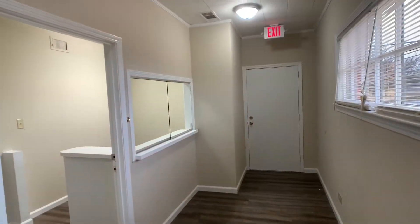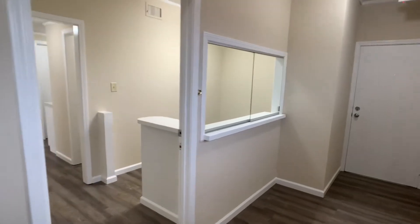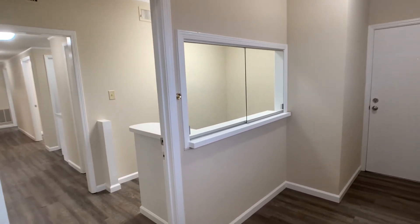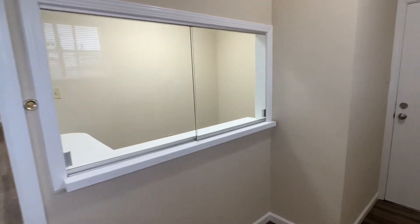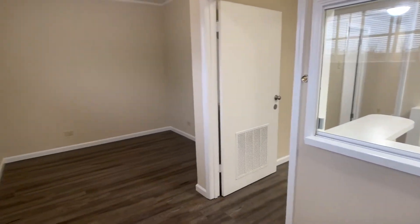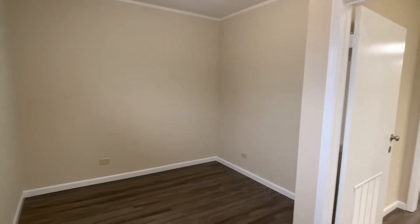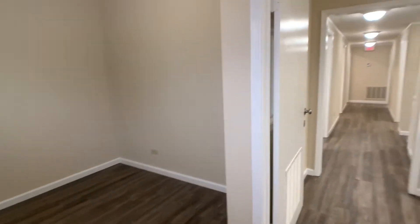As you come in the front door, you come to a receptionist window with a door that could be kept closed. This was a dentist office for many years, so you'll see that feel throughout. There's a service window that slides back and forth to the receptionist counter, a door that could be kept closed, and a small waiting room that could comfortably fit three or four people with chairs — or it could be set up as a receptionist area.